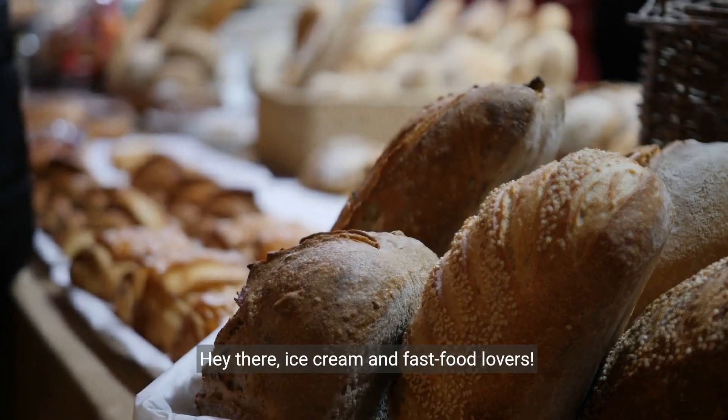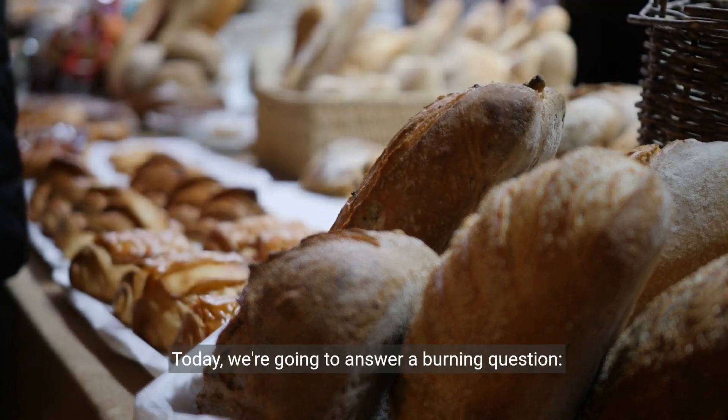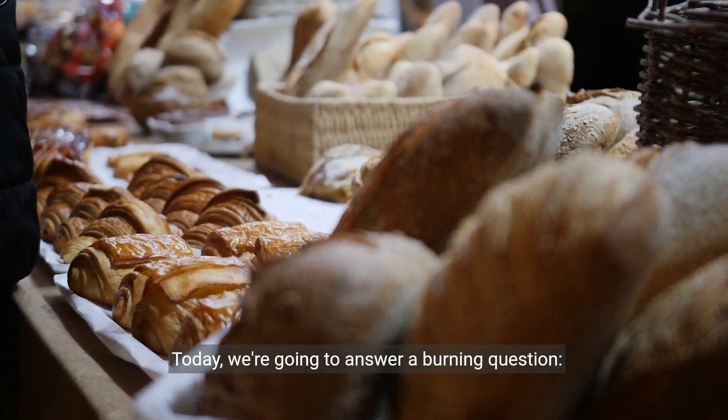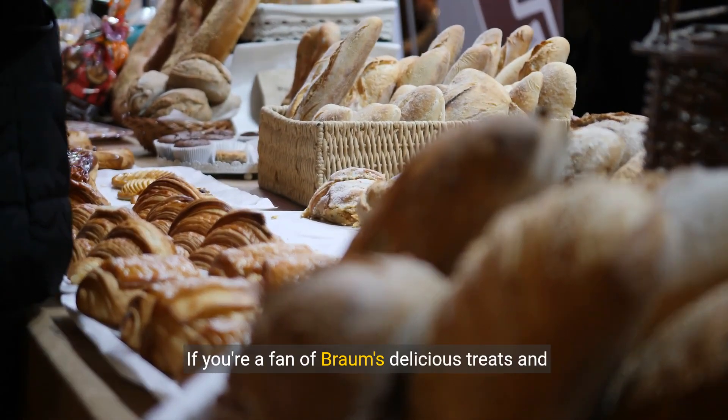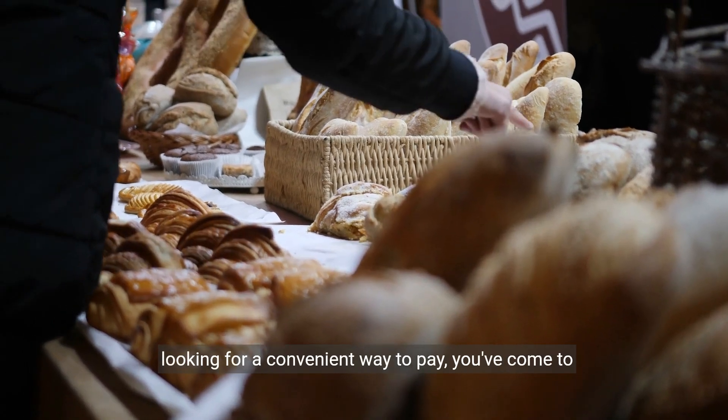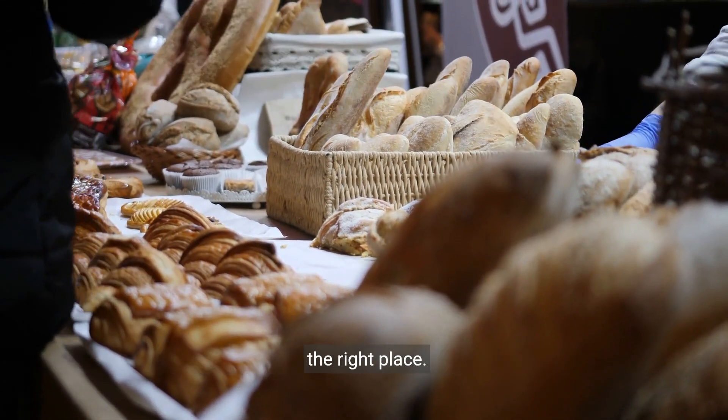Hey there, ice cream and fast food lovers. Today we're going to answer a burning question: does Brahms accept Apple Pay? If you're a fan of Brahms' delicious treats and looking for a convenient way to pay, you've come to the right place.